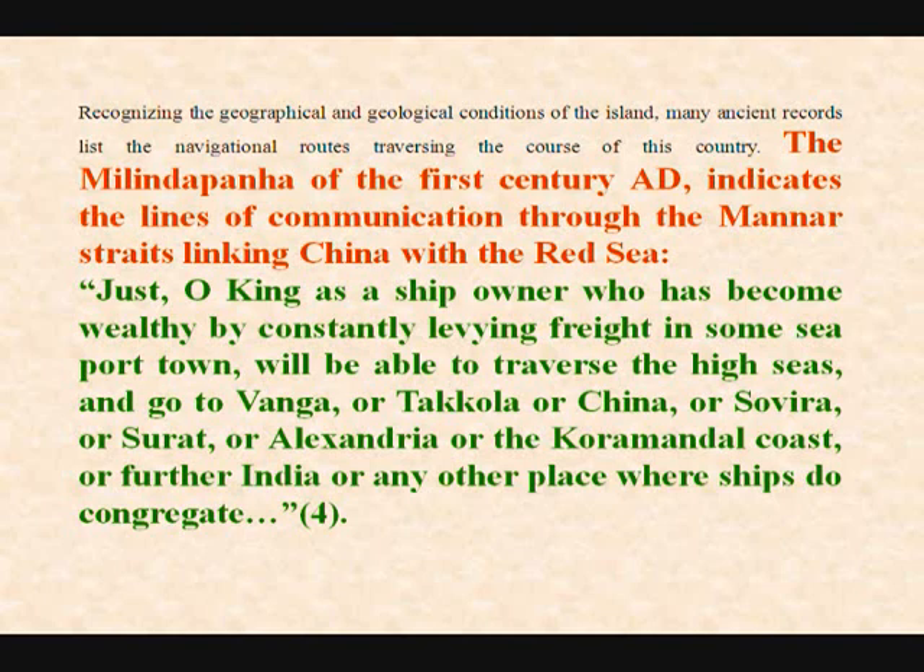The Melinda Panna of the first century AD indicates the lines of communication through the Mannar Straits linking China and the Red Sea. I quote: 'Just O King, as a ship owner who has become wealthy by constantly leaving freight in some seaport town, will be able to traverse the high seas and go to Vanga and Takhola, or China, or Sovira, or Surat, or Alexandria, or the Coromandel coast, or further India, to any other place where ships do congregate.'